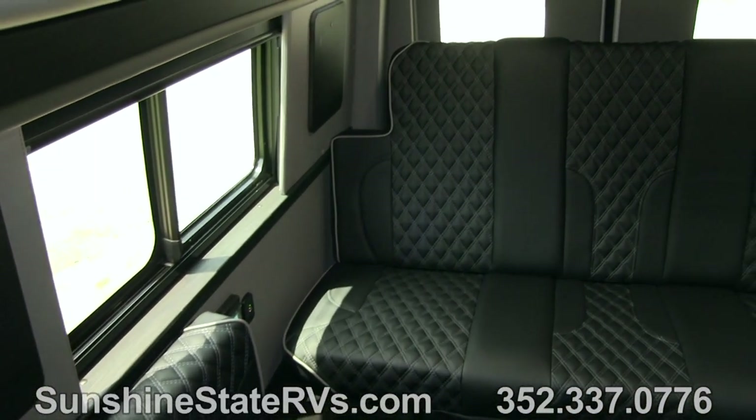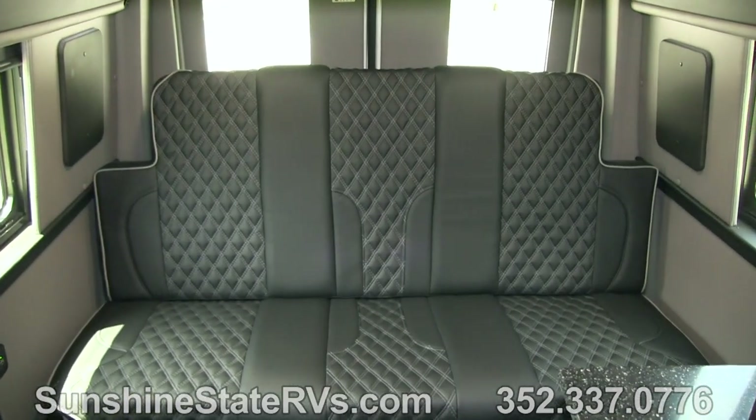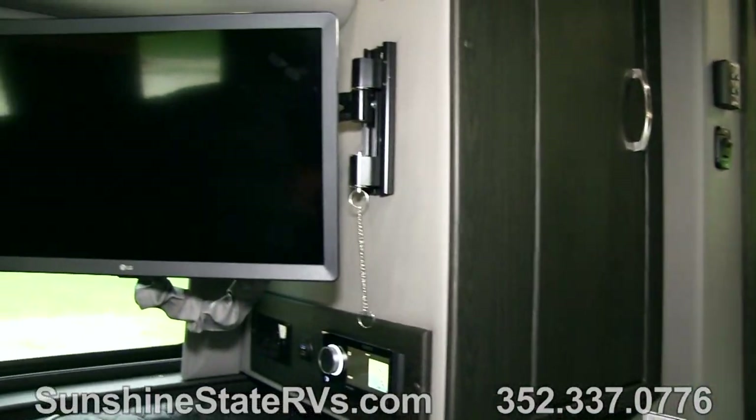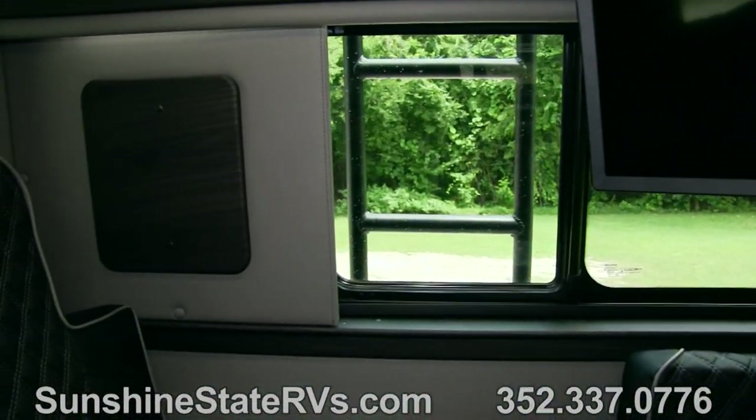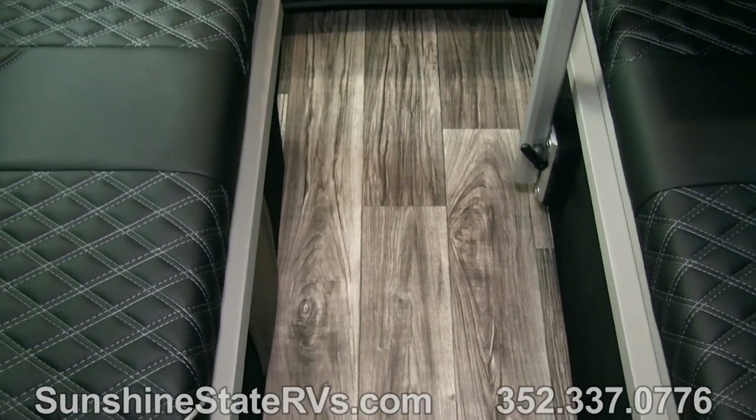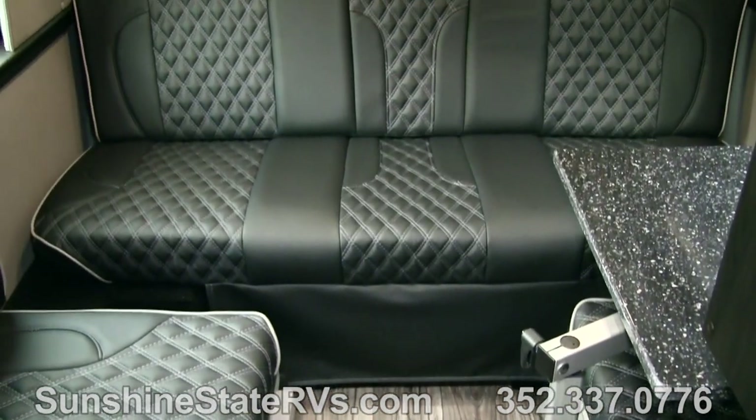Now we're in the bedroom. This can be an office, a lounge area, a dinette, a bedroom - whatever you want it to be. It's very flexible with lots of uses for this area. There's a couch with two ottomans. There are three seatbelts on this couch back here, so there are seven seatbelts total in this RV. Only two people can sleep in it, but there are seven seatbelts. So my family - me, my wife, four kids, and whatever straggler we always bring - could all use this and take it anywhere.